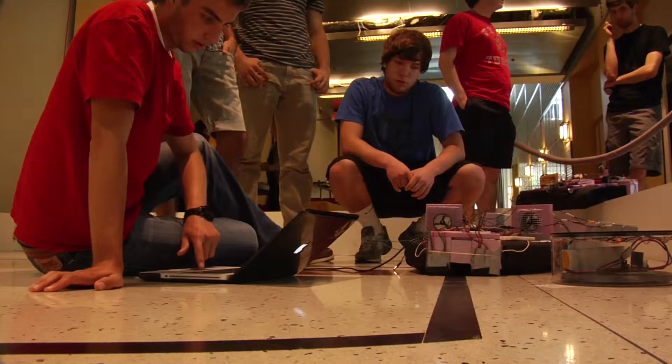Working on this project has been amazing. It's very stressful staying up late nights, but being a freshman coming in and being able to work on a project like this is just amazing, learning so many new things.